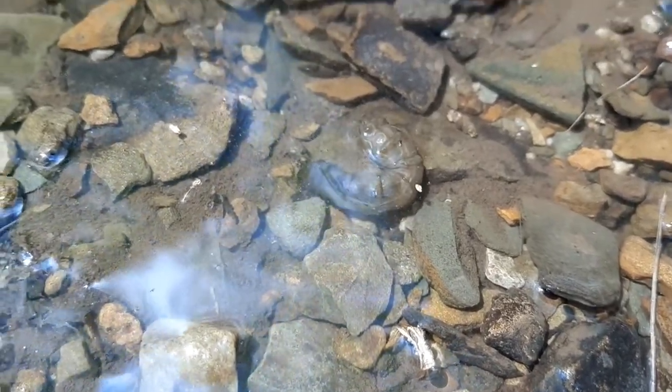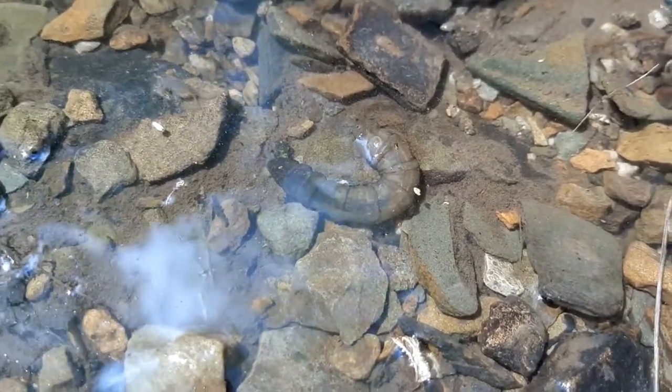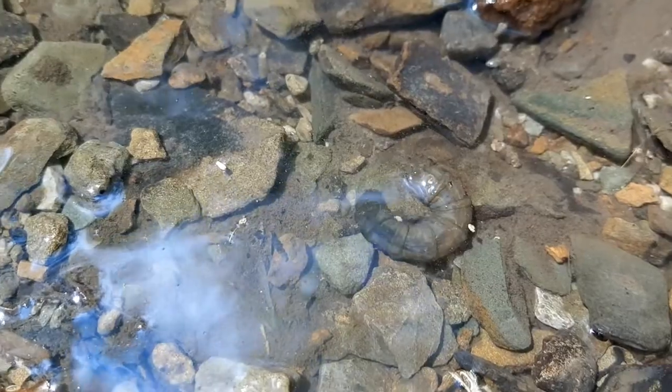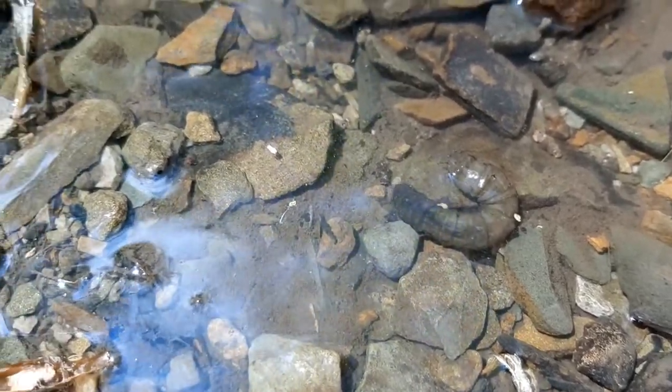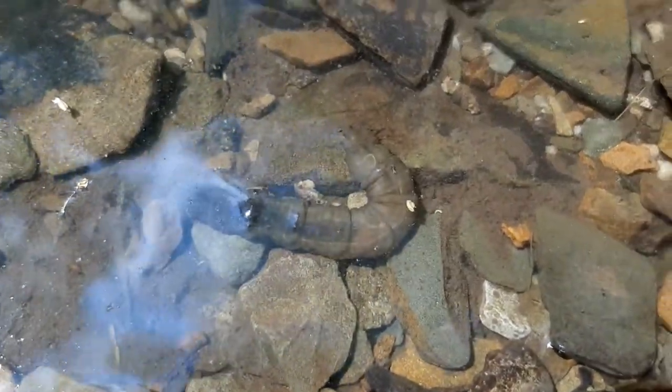Metamorphosis is when a living thing changes physical form, like when a caterpillar turns into a butterfly. Crane flies are really important to the ecosystem because they decompose dead plant and leaf material. Other crane fly species eat aquatic insect larva.